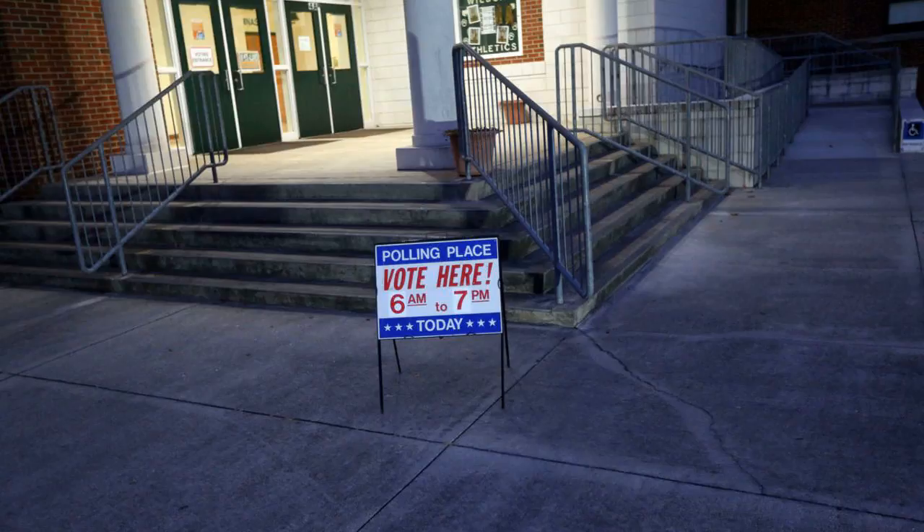If you don't have a valid photo ID, go to your city or county's election office today to get one. Or vote with a provisional ballot. You'll have until noon Monday to bring in a valid photo ID, and your provisional ballot will be added to those already counted.